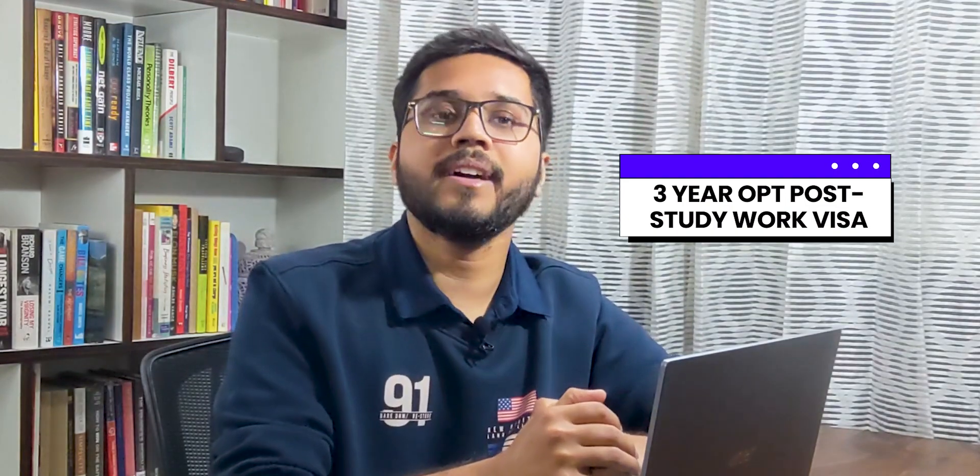Also, it doesn't really matter which focus area you choose — you will be considered a STEM graduate. And like all STEM graduates of CWRU, you get a 3-year OPT visa to start a career in the US.